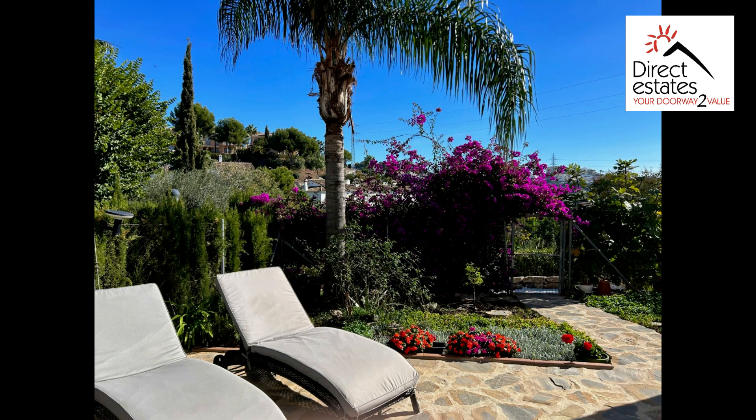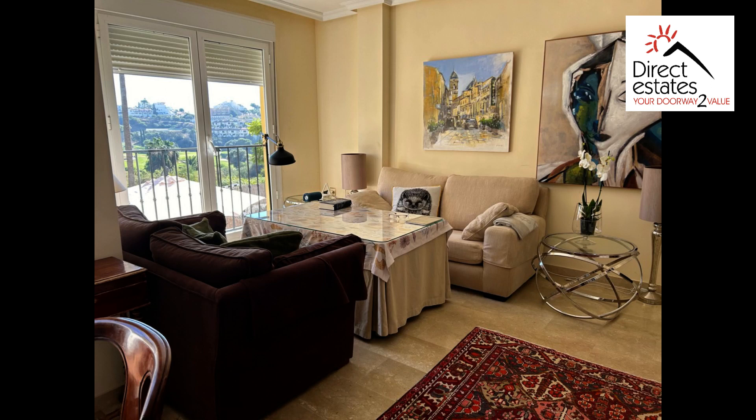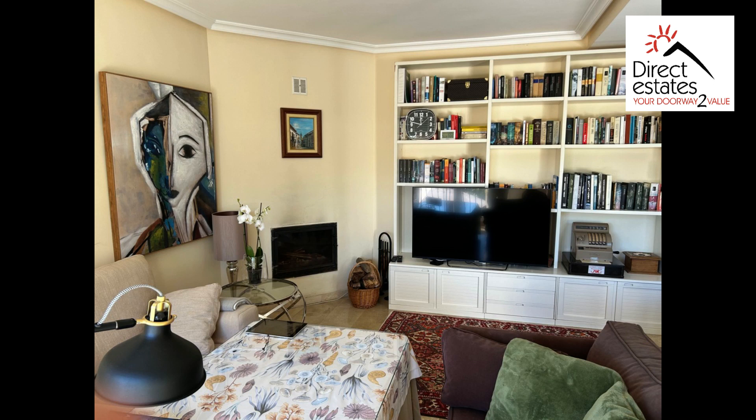One of the most popular areas in Mijas is Riviera del Sol, due to its array of bars, restaurants and other amenities. This three-bedroom townhouse is a short walk to everything that Riviera has to offer, and the private garden is an oasis that makes your home the perfect place to relax.